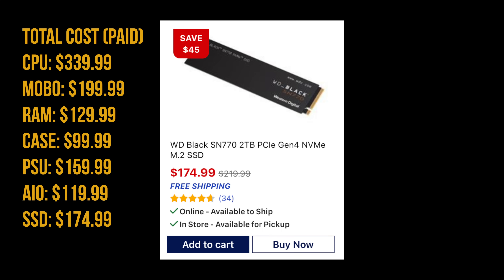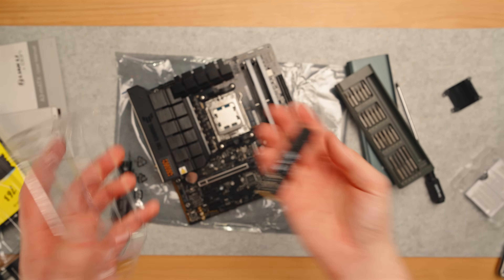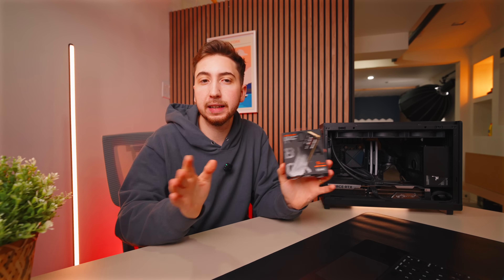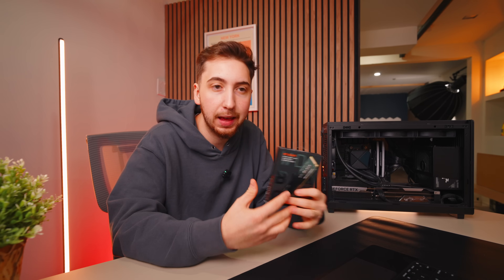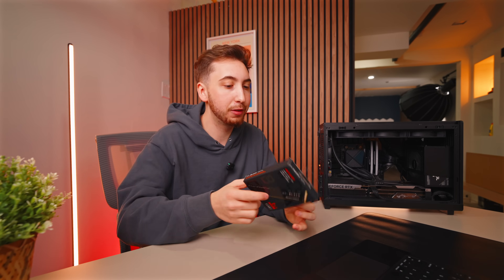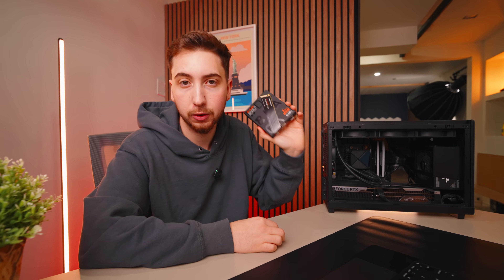This is the SN770 — the SSD I chose. It's a 2TB 2280 M.2 Gen 4 drive with a maximum speed of 5,150 megabytes per second. It's not the most insane SSD this PC could handle, but since I'm only really going to be playing games, it doesn't make much of a difference. It's something I could easily upgrade later on down the line, and if I didn't want to use it in this computer, I could just throw it into another machine.